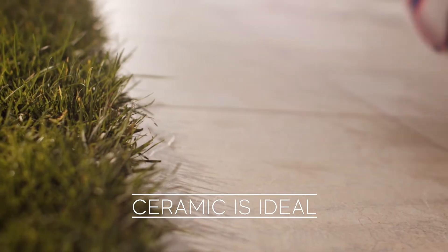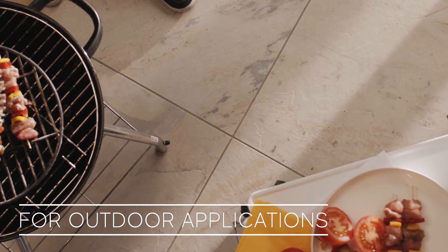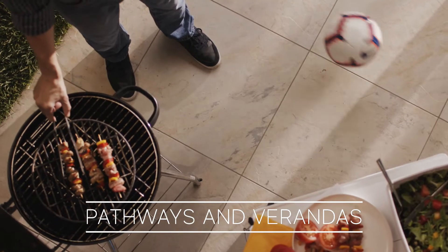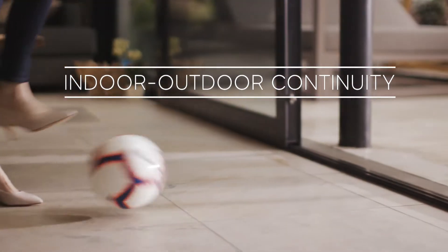Did you know that ceramic is ideal for all kinds of outdoor applications? It's perfect for terraces, pathways, and verandas, even in continuous indoor-outdoor solutions.